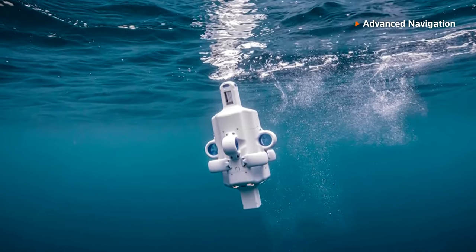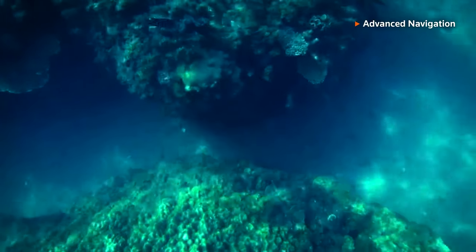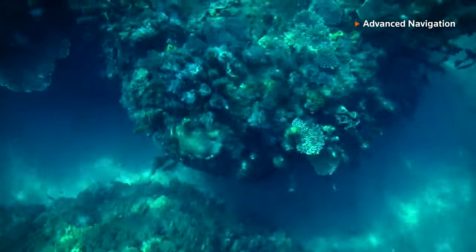Using AI image processing, Hydrus can classify and analyse the images on board. Because the system is fully autonomous, the decision-making has to happen on board the vehicle, and to do that you need AI. So we have AI sensors on board that are taking things like the camera feed in, and then they're able to make smart decisions.